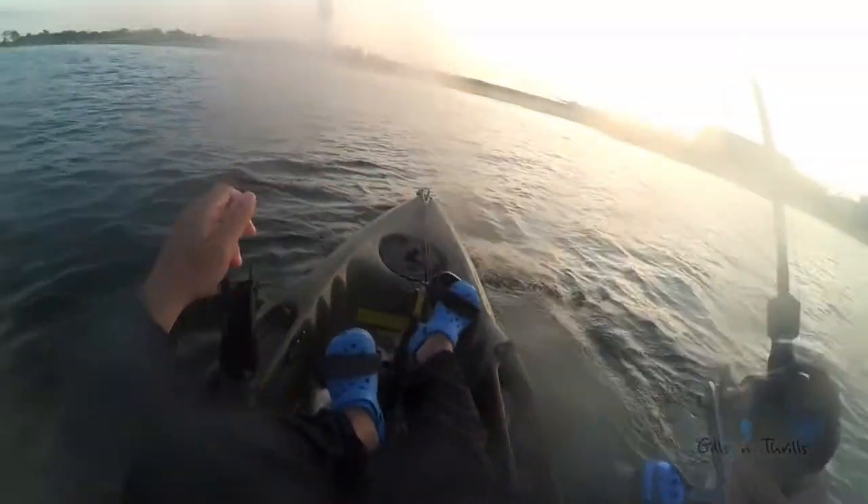I got an afternoon off to go fishing again. It's mild weather in September at sunset, really nice out here. I got fish on and I got a really cute blowfish here.